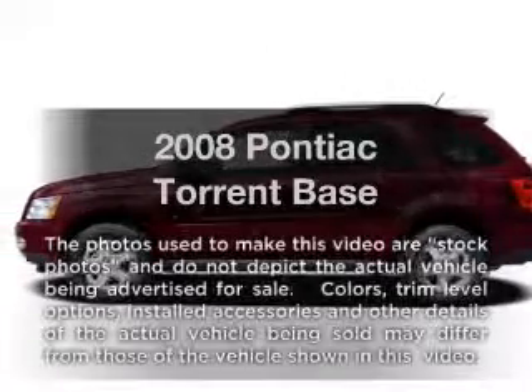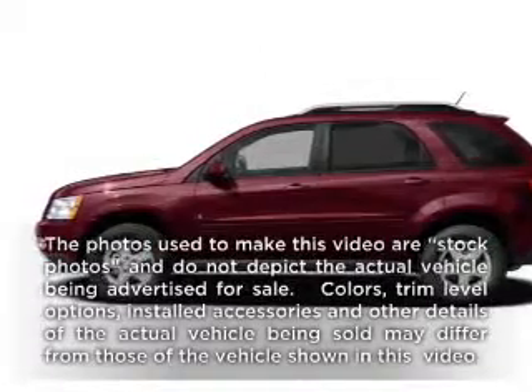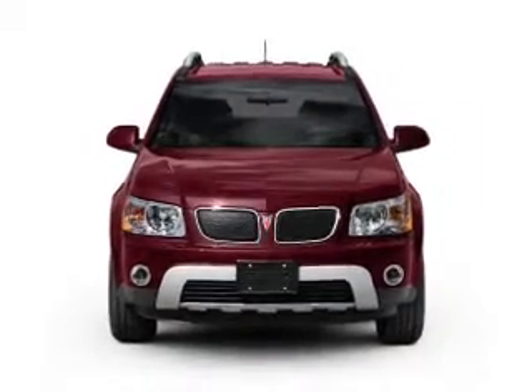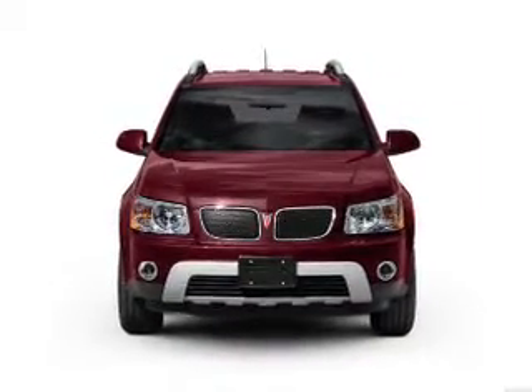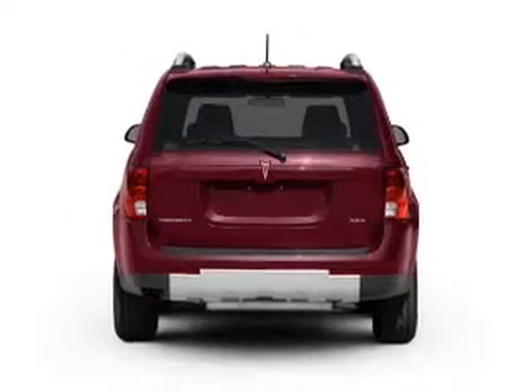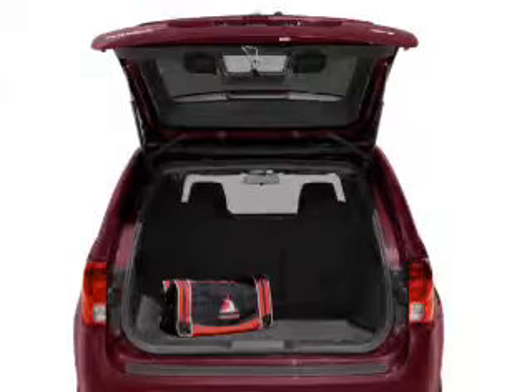Imagine yourself in this 2008 Pontiac Torrent. This is the set of wheels you've been looking for, with a solid 6-cylinder engine connected to a smooth-shifting 5-speed automatic transmission. Premium wheels give a more luxurious look. You will appreciate the safety feature of anti-lock brakes.